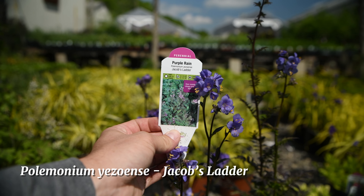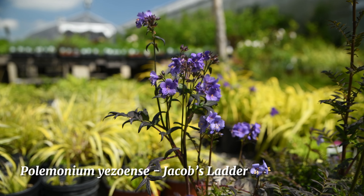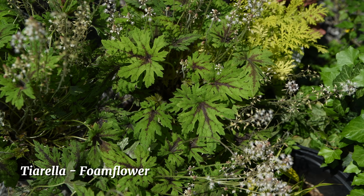This is Jacob's ladder, a perennial that does really well in part sun and even shady locations. It blooms beautiful blue flowers with yellow centers. This is a foam flower — it is a native, shade-loving perennial ground cover.